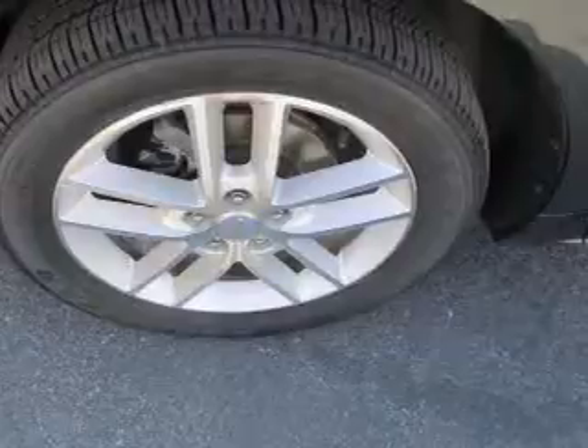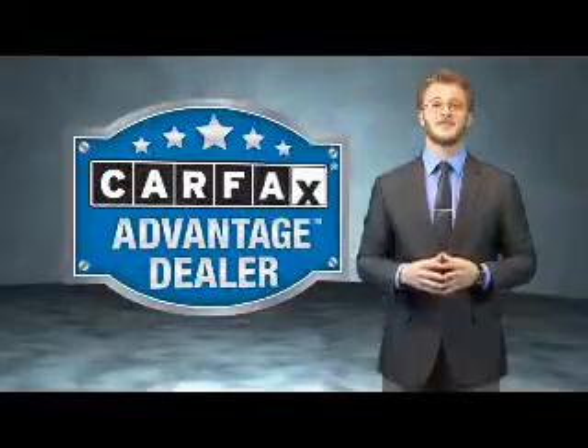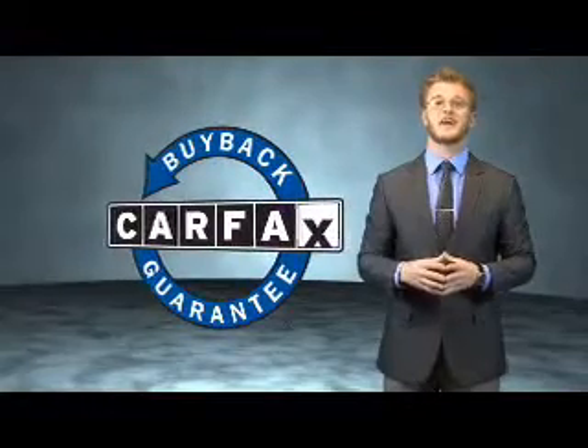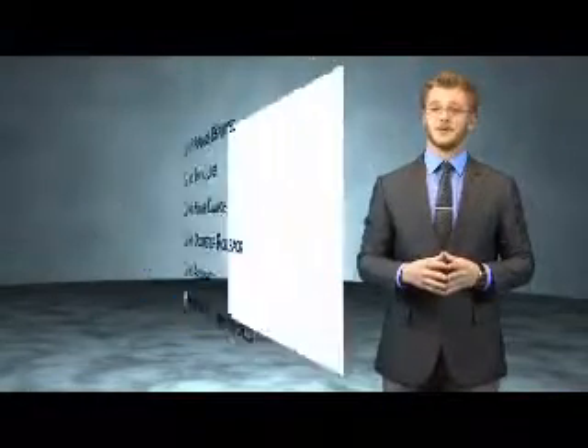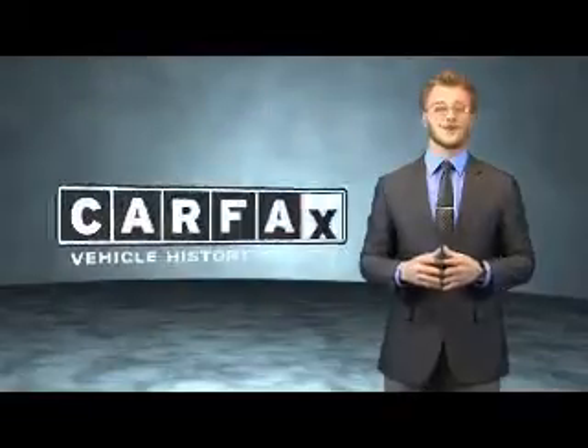The most trusted provider of vehicle history information. Great quality at a great price. Call or click to contact us today. This vehicle qualifies for the Carfax Buyback Guarantee. Be sure to find a complimentary copy of the Carfax Vehicle History Report online or contact a dealership. Just say, show me the Carfax.